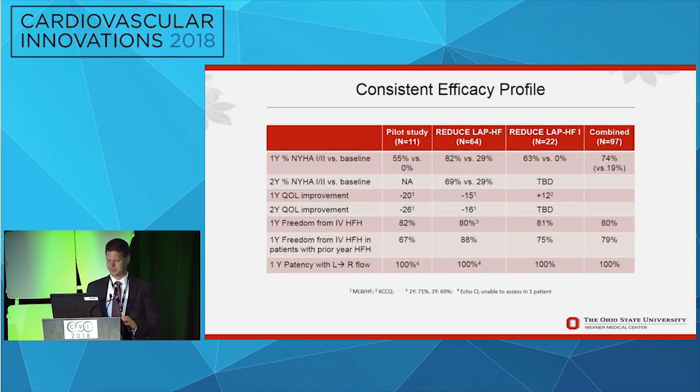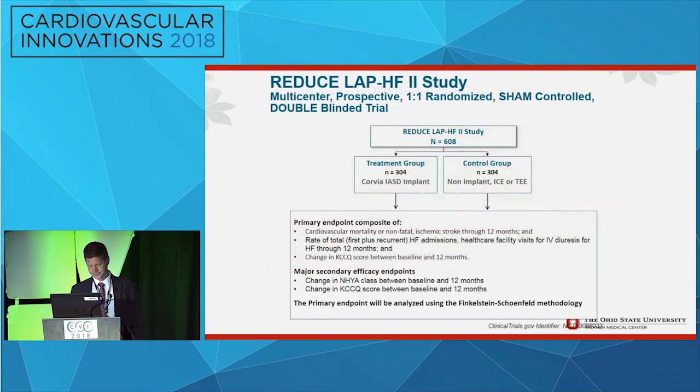From an efficacy perspective, looking at the aggregate experience: NYHA class improves, surrogates of quality of life improve, heart failure hospitalizations have been reduced, and the shunt remains patent at 12 months. This has given way to the Reduced LAP HF2 trial, which is currently enrolling with a goal of more than 600 patients. The primary outcome is at 12 months and includes cardiovascular mortality, heart failure hospitalizations, and quality of life scores.